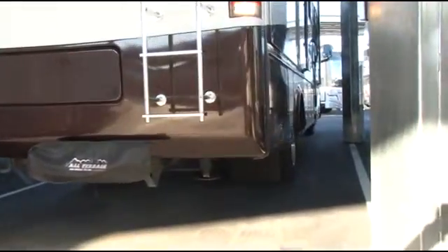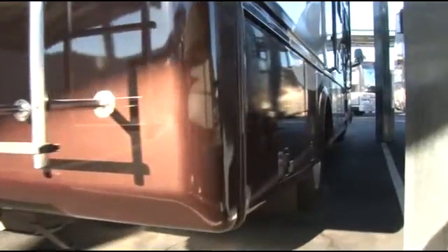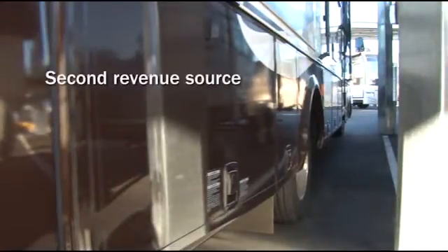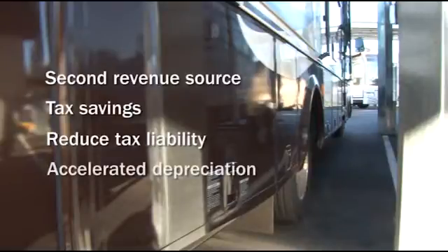Storage operators obviously generate revenue by renting parking spaces for boats, RVs, and other vehicles, but they can make even more money when they add solar shade structures. Creating a second revenue source will not only take profit to the next level, but create real tax savings, reduce tax liabilities, and allow accelerated depreciation opportunities.